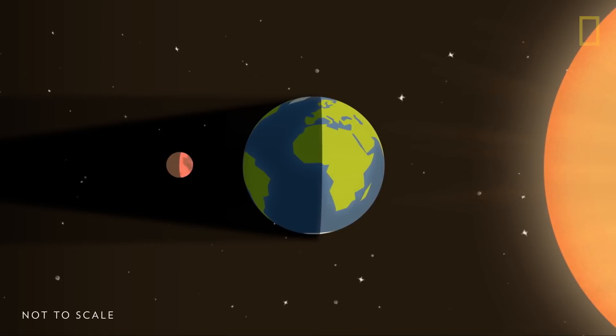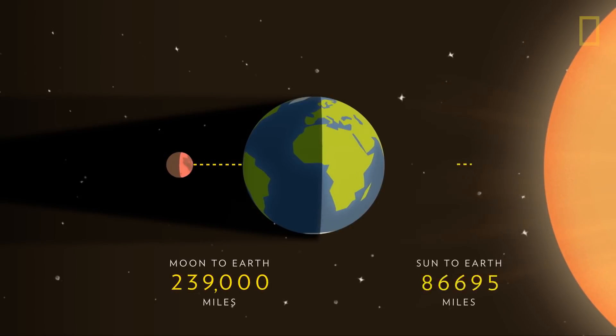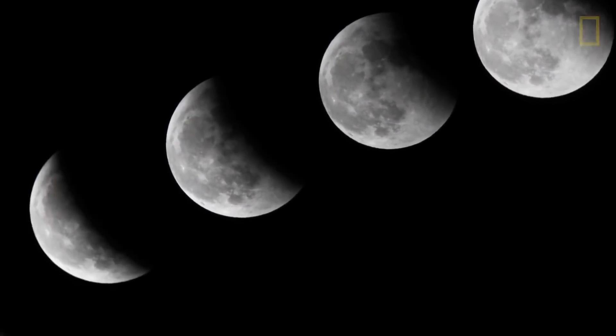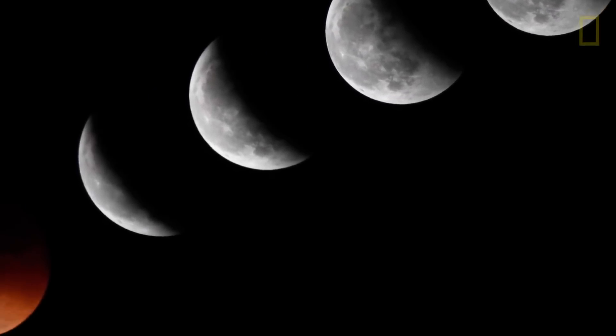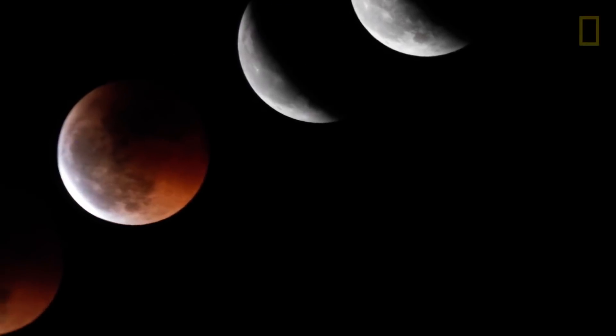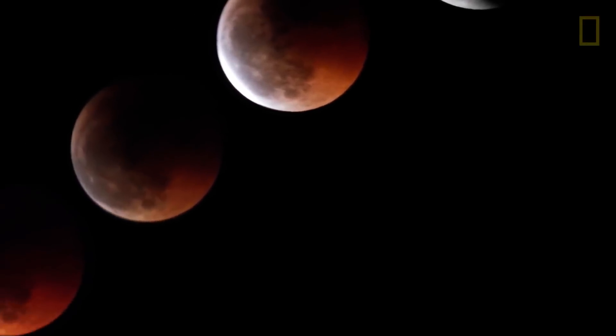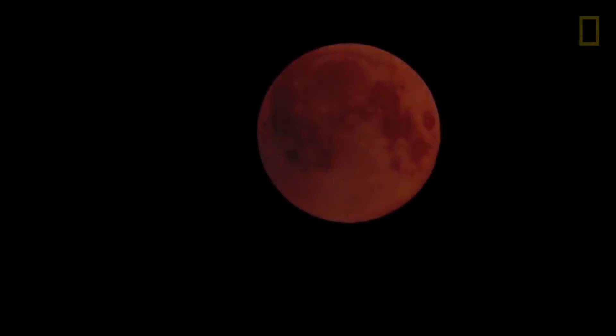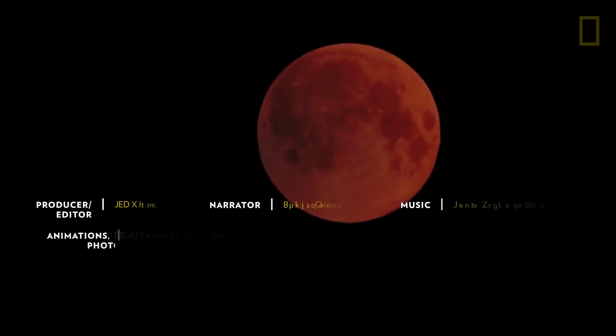It is only because of the distances of the Sun and Moon from the Earth that we are able to witness total lunar eclipses. As the Moon inches away from the Earth each year, one day, billions of years from now, the Moon will be too far away to fall completely within Earth's umbral shadow. Until then, we can occasionally enjoy seeing our own planet's shadow cast upon the largest object in the night sky.